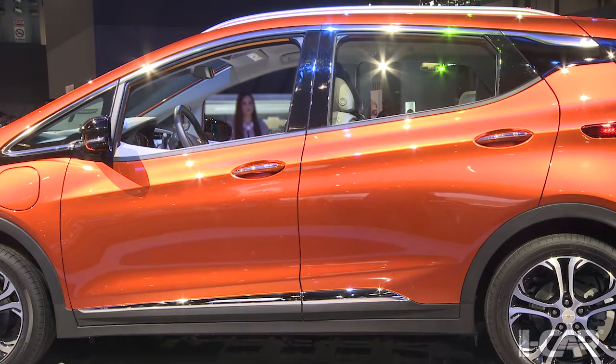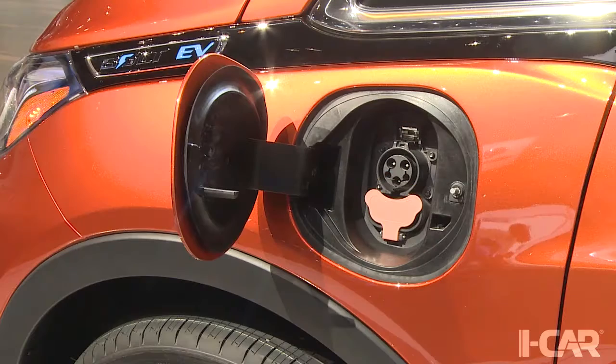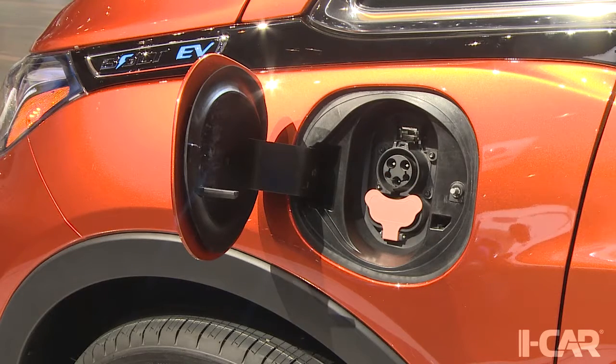The lithium-ion battery pack spans the entire floor from the front footwell to the back of the rear seat. It is enclosed within a steel and plastic box that serves as a structural member. The battery is liquid-cooled. The Bolt has an estimated 200-mile range on a full charge.